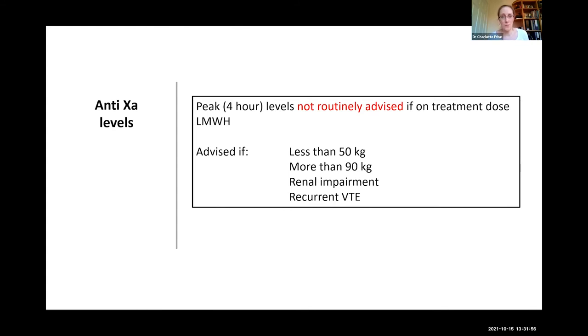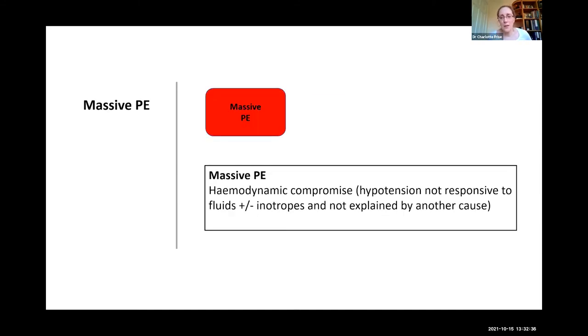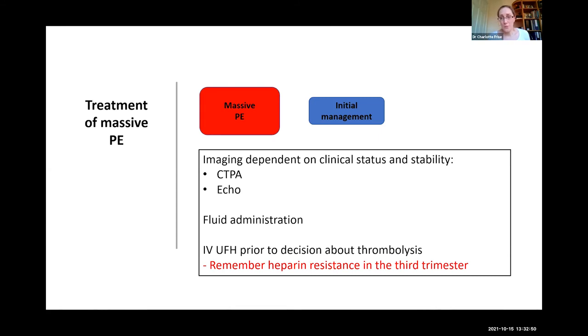For a well woman with confirmed PE, we lack data on who is safe for immediate discharge versus who should be admitted. Whether a normal troponin and BNP alone is sufficient to discharge immediately is an unanswered question requiring individualization. For massive PE, imaging depends on how appropriate it is to move an unstable patient — bedside echocardiography combined with clinical suspicion may be required. Thrombolysis should not be withheld if it would be indicated in a non-pregnant patient. In the third trimester there is a phenomenon of apparent heparin resistance where elevated factor VIII shortens the APTT, meaning a patient may appear under-anticoagulated despite adequate dosing — anti-Xa monitoring is very helpful in this situation.